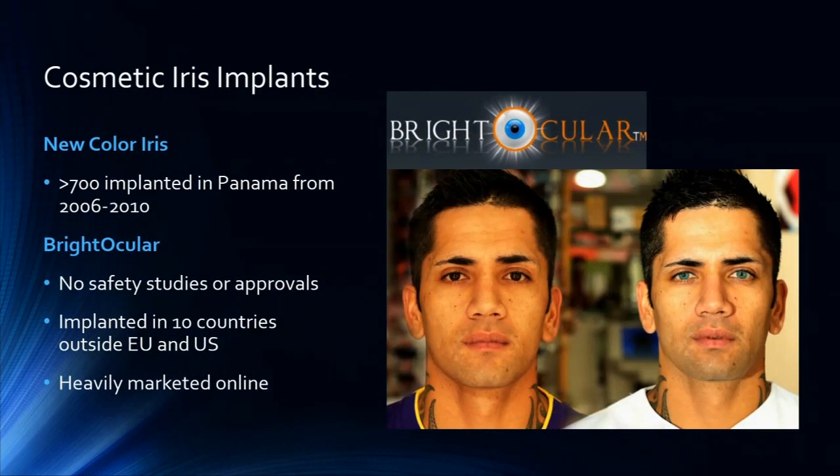What are the cosmetic brands out there? Actually, there's only two. The first original one was developed by Dr. Khan in Panama — New Color Iris. About 700 are estimated to have been implanted between 2006 and 2010, and we saw a lot of these in New York. More recently, that IP was transferred to Bright Ocular, although there's debate about whether it's different. That's now the current outside-the-US brand that's used, and you can see the marketing is pretty aggressive.